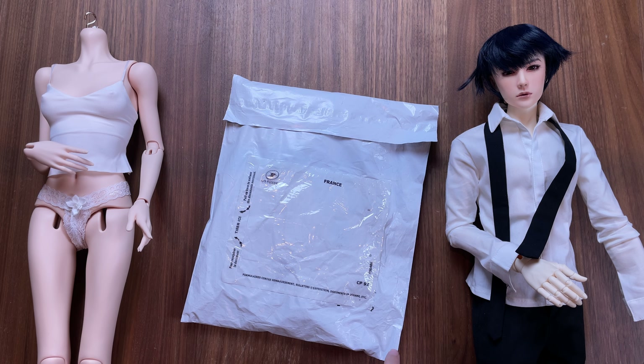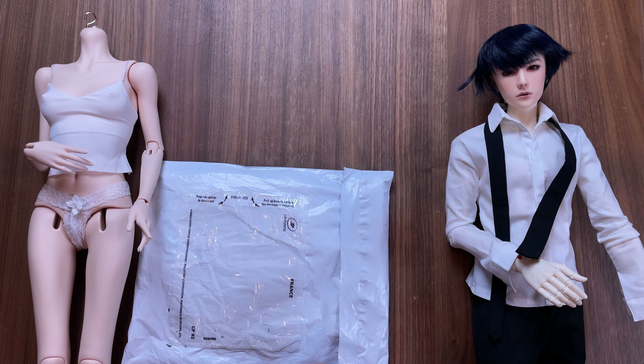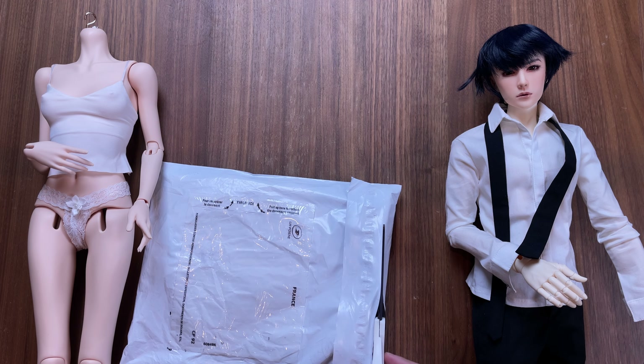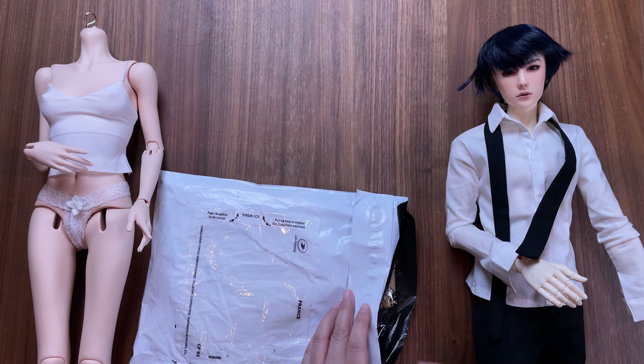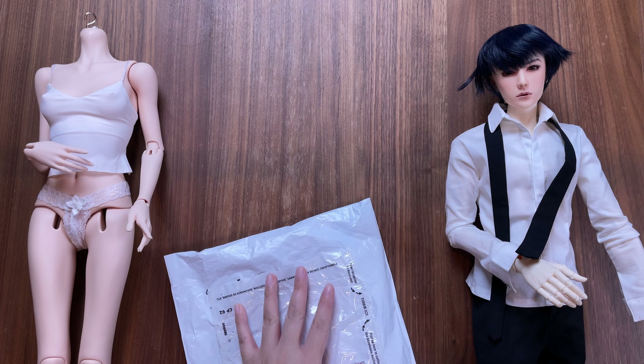It seems that every time the last Saturday of the month comes around I'm busy with something else and I miss the big ticket items. They maintain a shop on Etsy and actively post on Instagram of the items they are working on throughout the month.